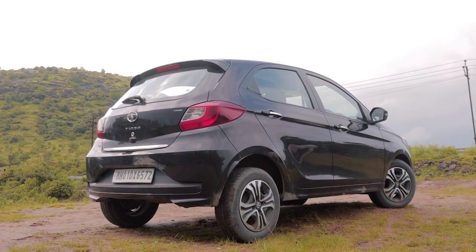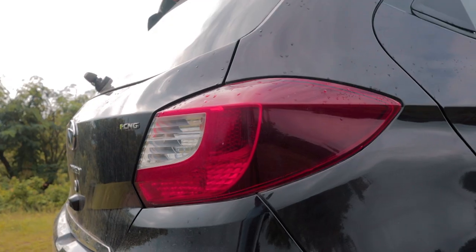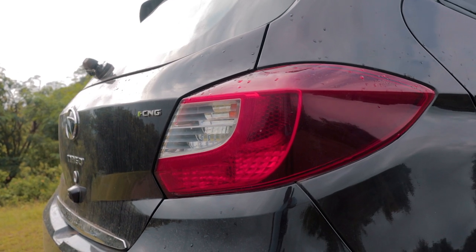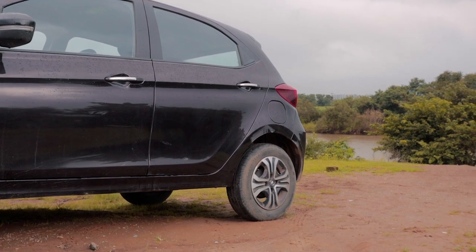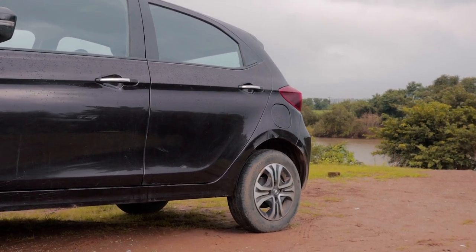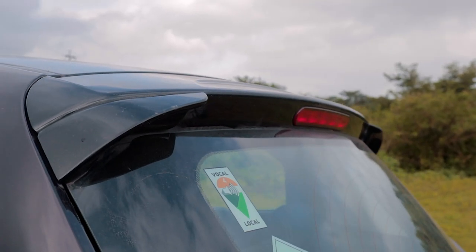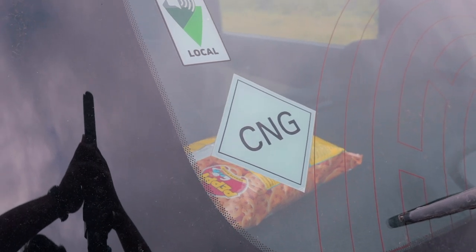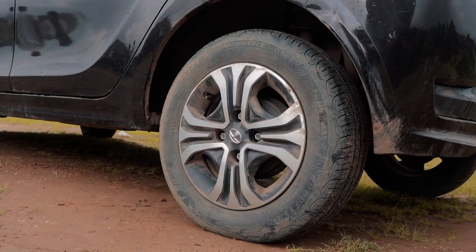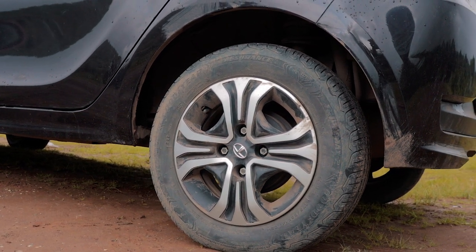Coming to the rear end of the car, it remains highly unchanged compared to the pre-facelift model. The tail lights are the same. Overall, the shape of the car has also not changed, but that's nothing to complain about. It is a very handsome and mature looking car. The car has a wheelbase of 2400mm, which is identical to its arch-rival, the Sandero. The Tiago has some alloy wheels, which is a good feature to have in this segment, but the design isn't the most attractive.